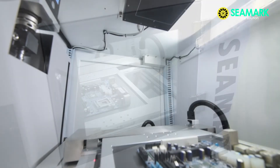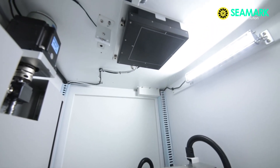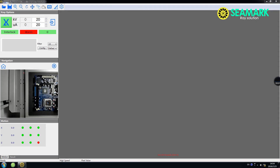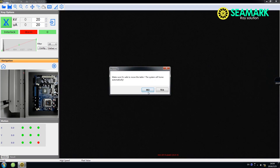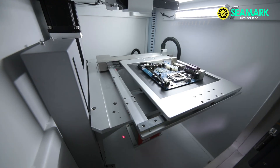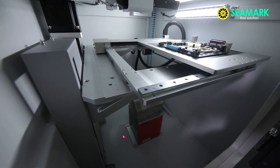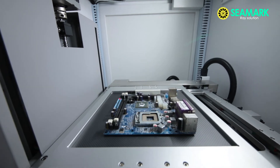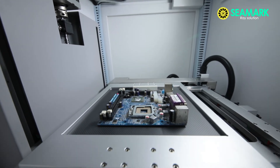The core parts are imported from famous manufacturers in Japan, Korea, and USA. The X-ray tube is from Japan's Hamamatsu, which is the best manufacturer for closed X-ray tubes. The flat panel detector is from a manufacturer that ranks top three worldwide, with a long service life.